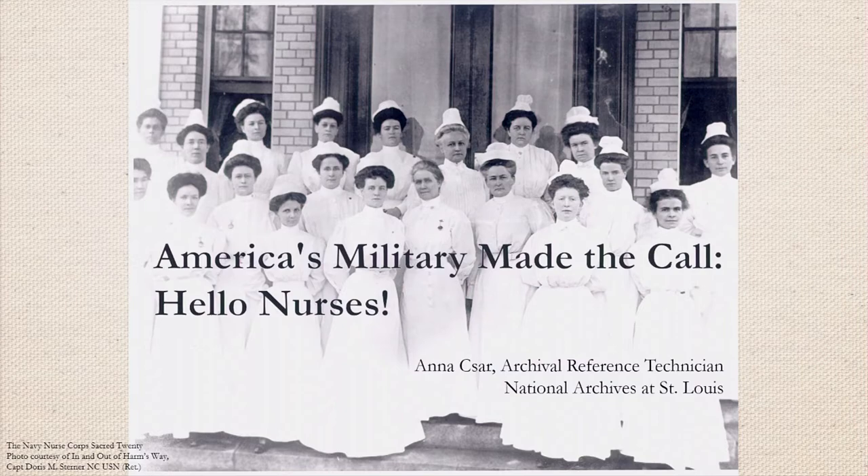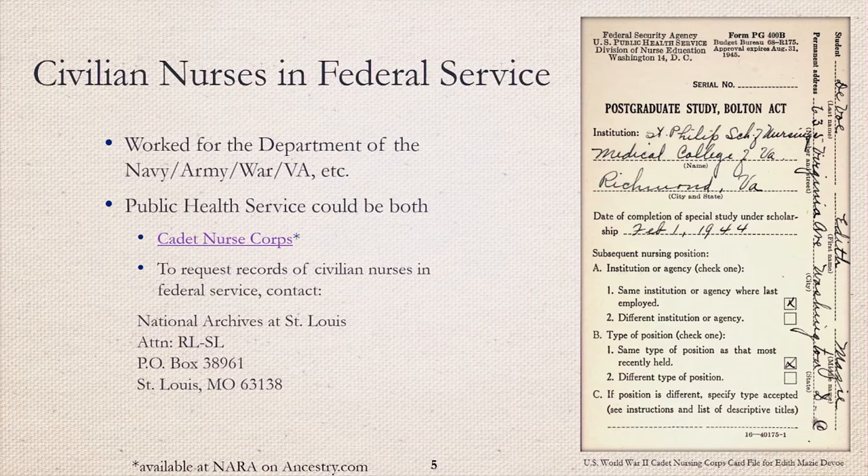Hello everyone, my name is Anna Czar and today I will be presenting on 20th century military nurses. It would require an entirely different presentation to discuss all of the intricacies of civilian nurses in federal service, so the focus of this presentation is on military nurses. The easiest way to determine if the nurse you're searching was civilian or military is to look at who they worked for. Military nurses worked for the United States Navy, Army, and Air Force. Civilian nurses could work for almost any federal agency, but usually for agencies such as the War Department, Department of the Navy, and the Department of Veterans Affairs.